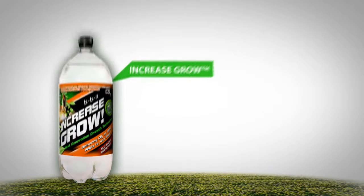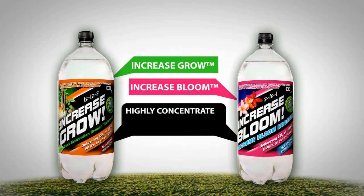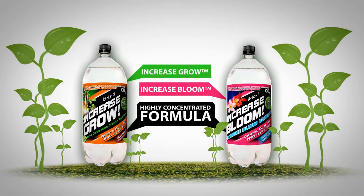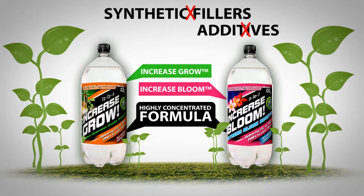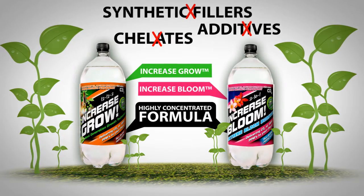Our two products, Increase Growth and Increase Bloom, both contain a highly concentrated formula in a perfectly balanced all-in-one formulation to achieve optimal growth. Our CO2-charged formulations are pH balanced and don't contain any synthetic fillers, additives or chelates.